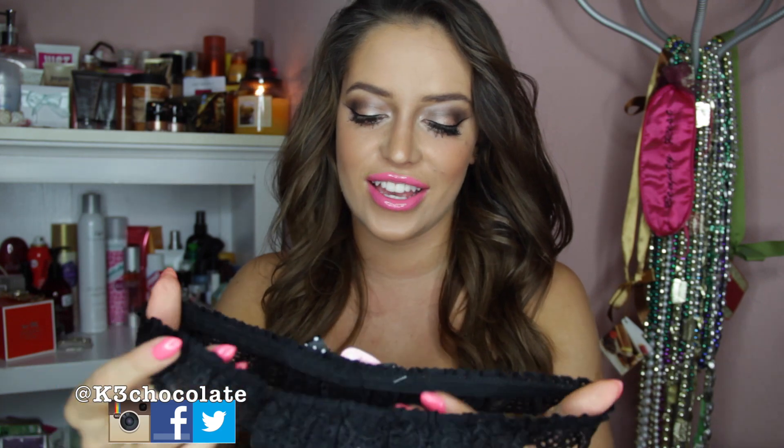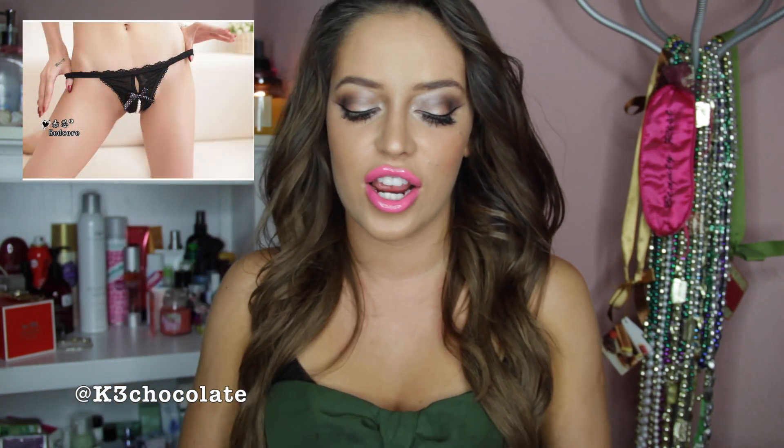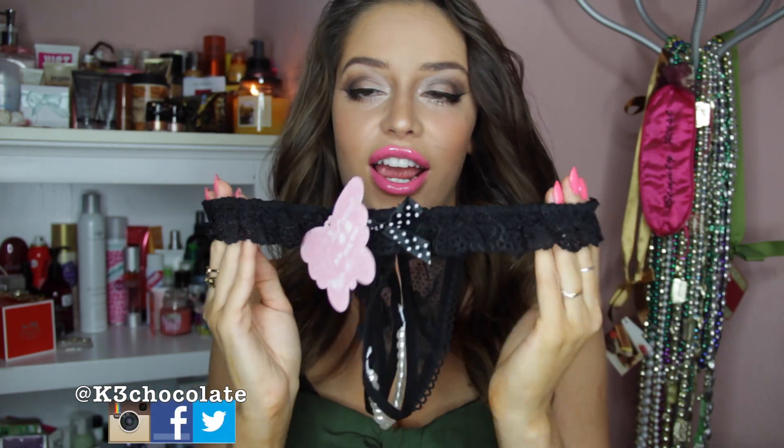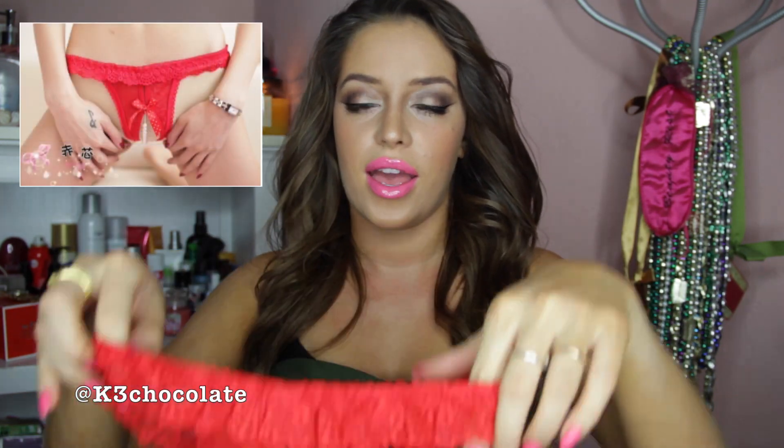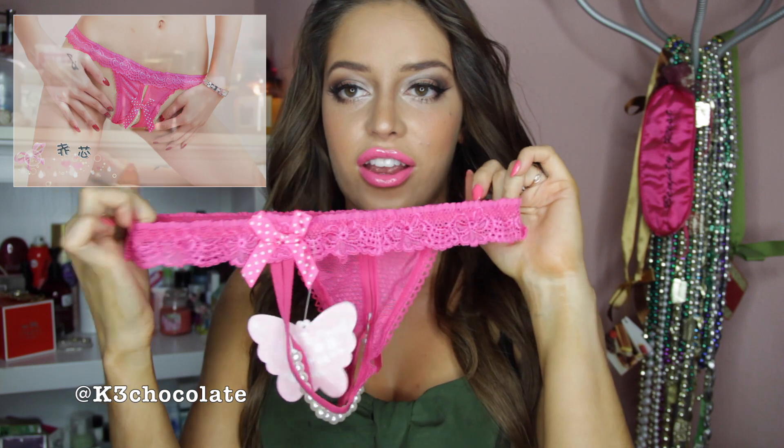Then they also sent me some of these panties, which are actually crotchless, and they have these pearls on them, which I've never had anything like this before. These are $8.73. And they also sent me them in the red color — I like the bows in the back. I like red. And then finally, they sent me them in the pink color — very girly.